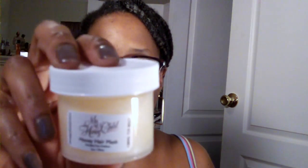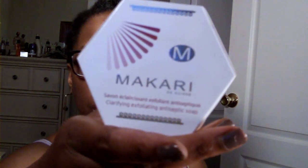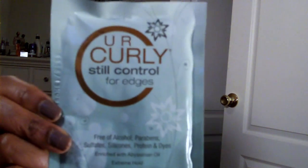That is the February unboxing of Curl Kit! As usual, there are some things I'm excited about — the body oil because I'm going to use it tomorrow after my shower, and the hair mask because the stuff smells so good. And this Makari soap — I'm definitely looking forward to that. I'm going to go on their website and see what else they have to offer.